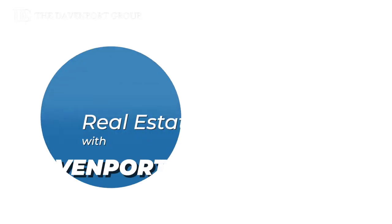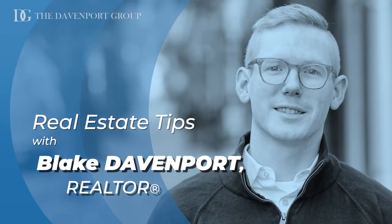Are you about to have a final walkthrough to buy your next home? Watch this short video to prepare yourself on what to expect. Hi, I'm Blake Davenport with Davenport Group. I'm a local realtor in the D.C. metro area here to share with you short and simple real estate tips. Today, we're going to be talking about the final walkthrough and what you should expect.